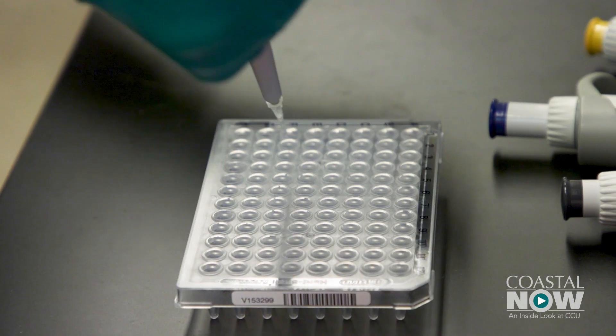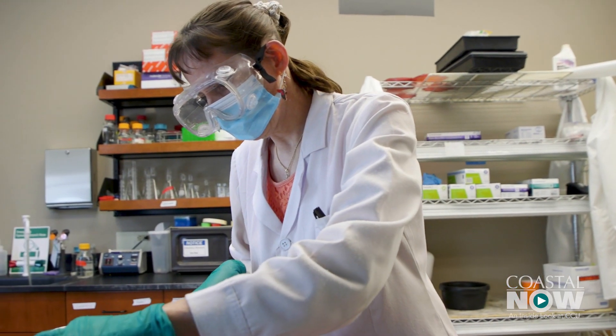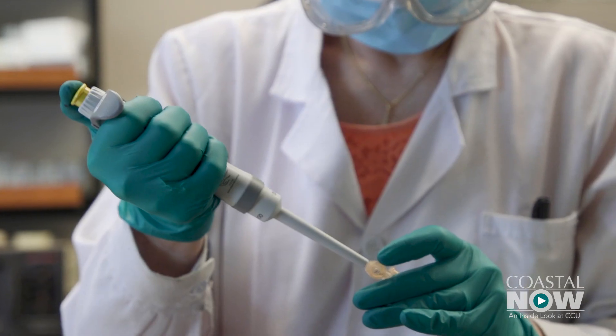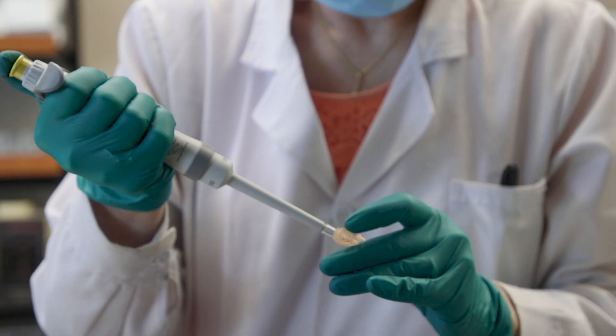CCU is not finished. As scientists, they are always trying to refine, tweak, and improve. Barthay is working on a single-step, single-temperature test that can be used by individuals in the same way as home pregnancy tests.